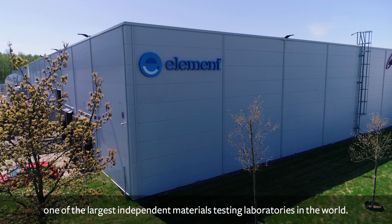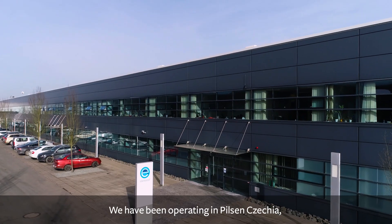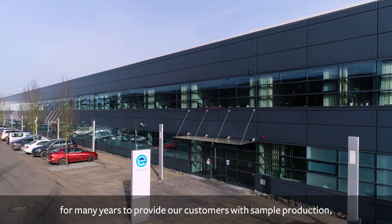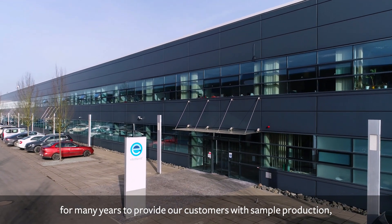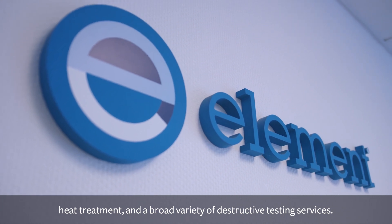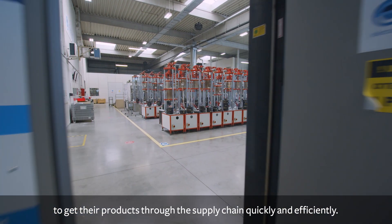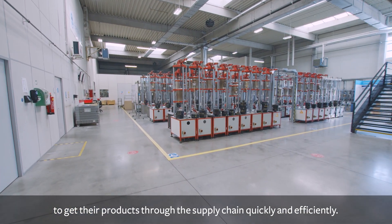We are Element, one of the largest independent materials testing laboratories in the world. We have been operating in Pilsen and Czechia for many years to provide our customers with sample production, heat treatment and a broad variety of destructive testing services. We work around the clock to enable a fast turnaround to our customers to get their products through the supply chain quickly and efficiently.